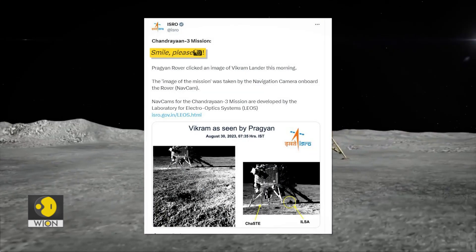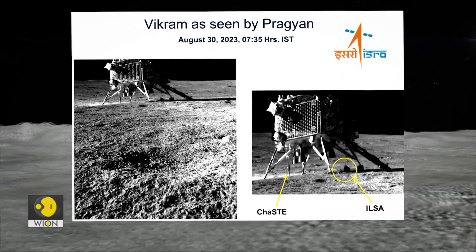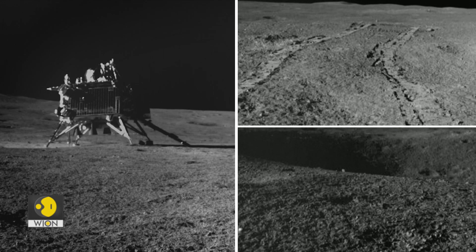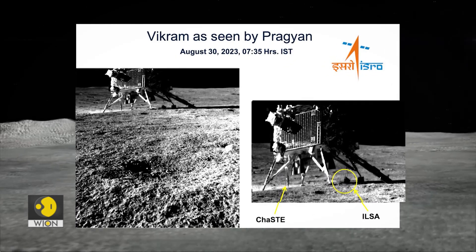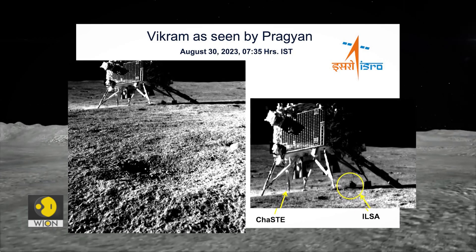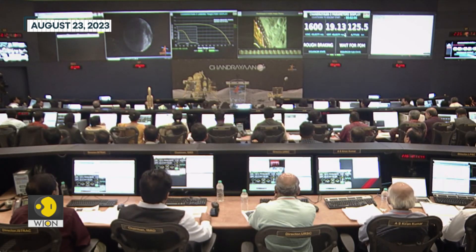Smile please. This one click captures the emotions of a billion dreams. The Pragyan rover clicked not one but multiple photographs of the Vikram lander with its navigation camera. This becomes the story of two space buddies — or if we may call them, best friends — Vikram and Pragyan. As India walks on the moon, here's digging into the details of this milestone mission.